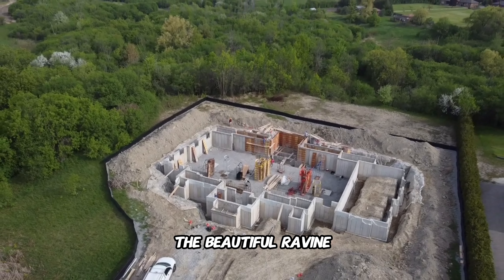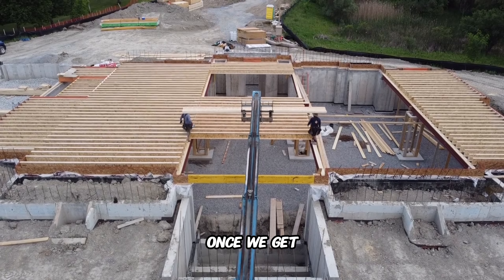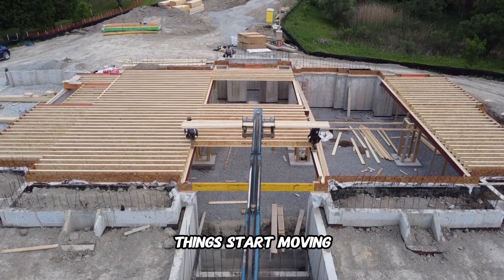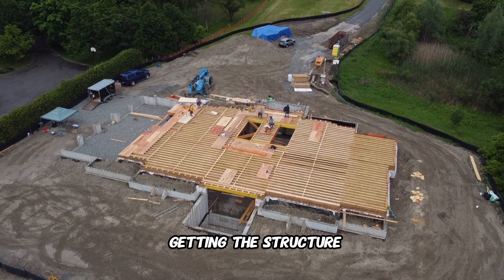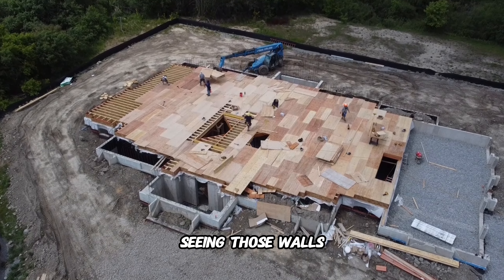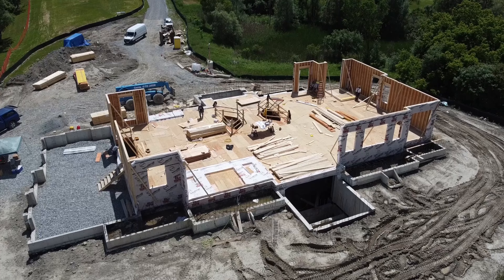One of the coolest features about this lot is the beautiful ravine in the back, and there's actually a river that runs through that ravine as well. Once we get past the foundation stage, things start moving pretty quickly — the framers waste no time in getting the structure up.